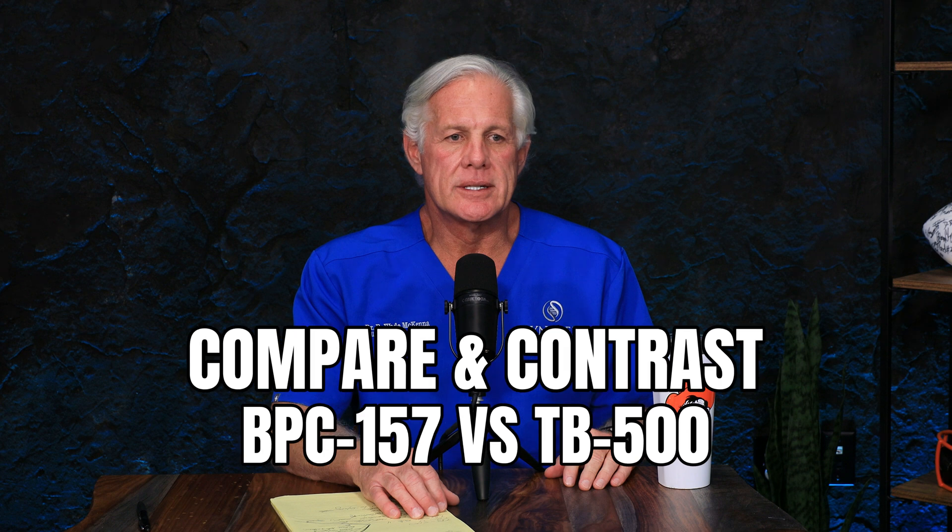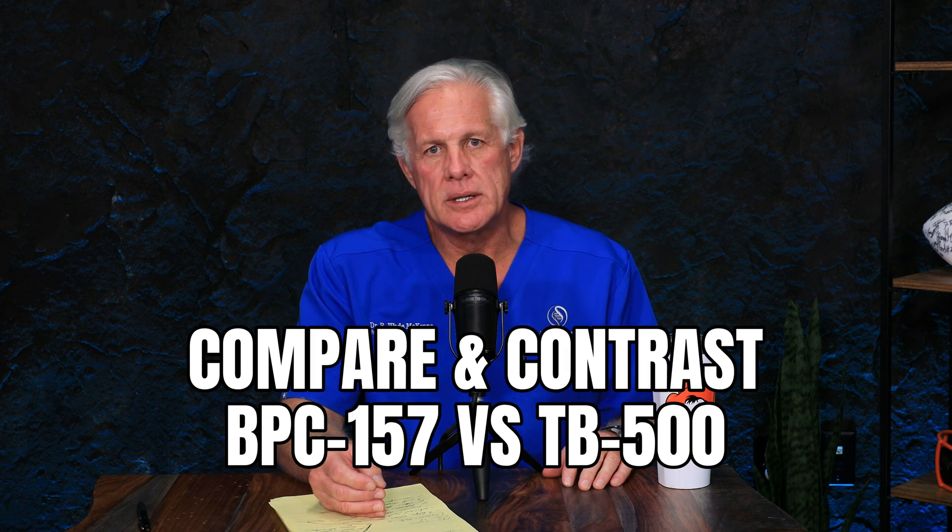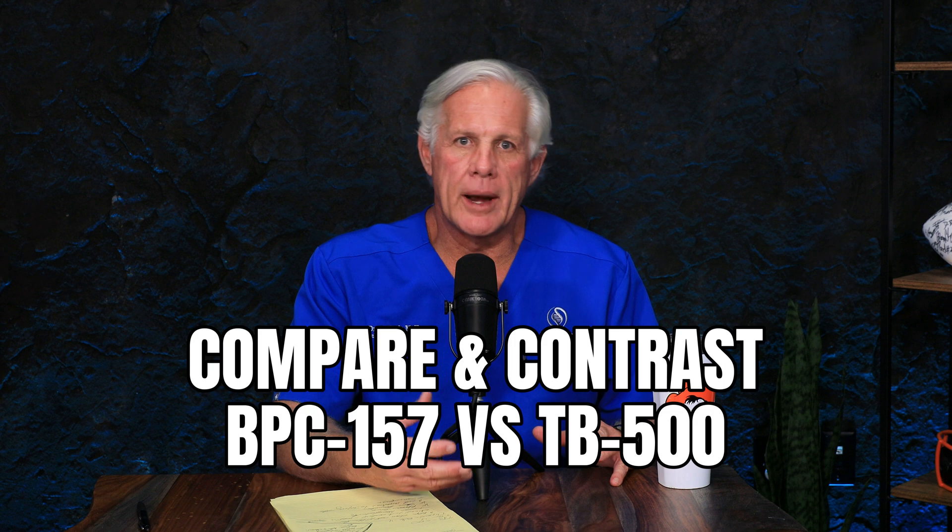Today's question is: compare and contrast BPC-157 to TB-500, or TB-4, or Thymosin Beta-4 — all the same thing. I think we've kind of gone through the previous videos what each one of those is, more specific to the problem we would address with that peptide. There's a significant amount of synergy — one making the other better — but the pathway differences between them become really involved because there are so many things they both do. They both get to the same place, but they kind of took a different road.